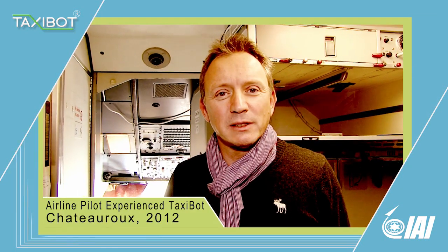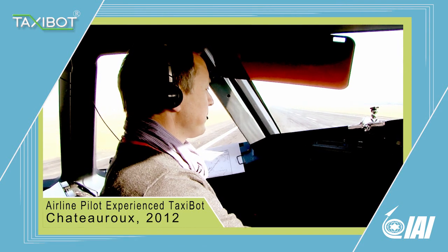I wouldn't change anything at all. The system is great. The Taxibot is self-explanatory — it's easy to learn and easy to use. You feel like you have the engines turned on and taxiing by your own power. Taxibot is really easy, feeling more natural.